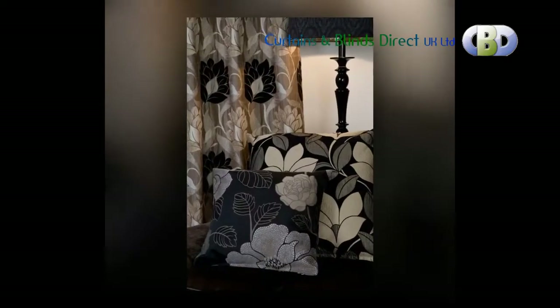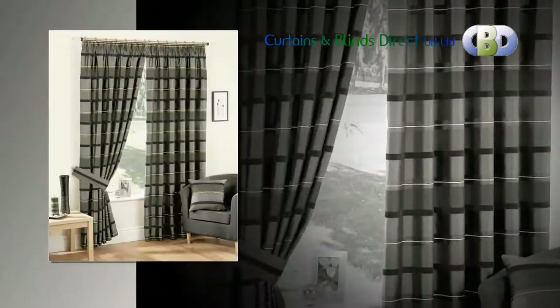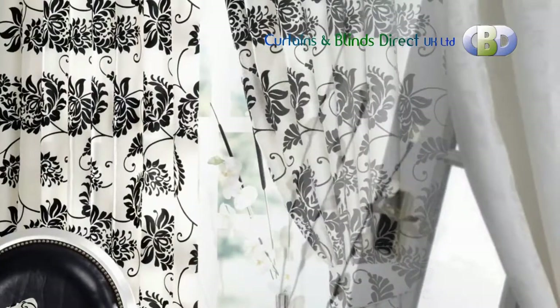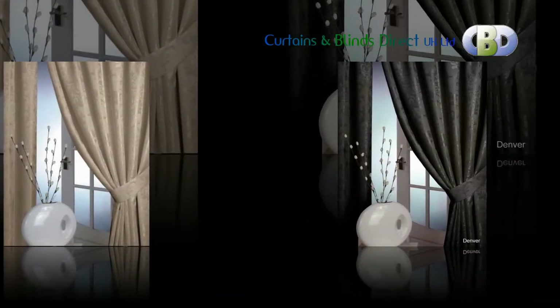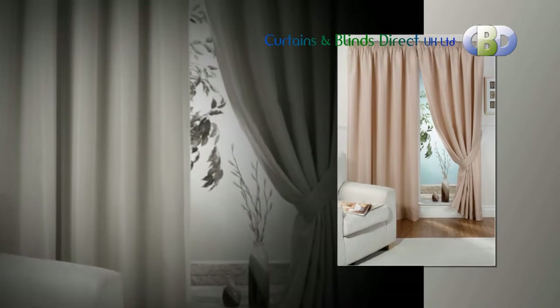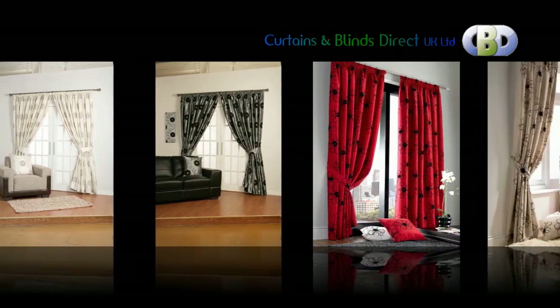At Curtains and Blinds Direct UK Limited, we have each ready-made curtain available in different striking colorways and lengths, offering excellent value for your money. With such a wide range of ready-made curtains, we are sure you will find the type of curtain you are looking for. When ordering pencil pleat curtains or valances, please tell us your track or pole width and we will recommend the curtain or valance width to give the best fit.